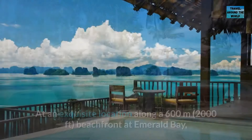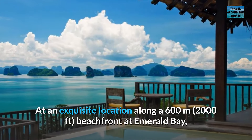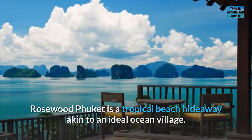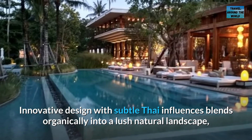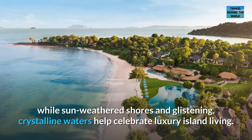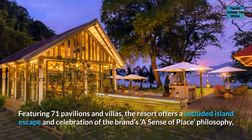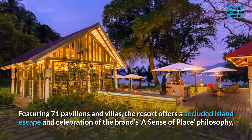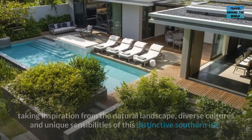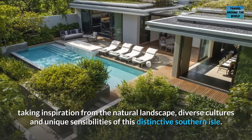Number 1: Rosewood Phuket. At an exquisite location along a 600-meter — 2,000-foot — beachfront at Emerald Bay, Rosewood Phuket is a tropical beach hideaway akin to an ideal ocean village. Innovative design with subtle Thai influences blends organically into a lush natural landscape, while sun-weathered shores and glistening crystalline waters help celebrate luxury island living. Featuring 71 pavilions and villas, the resort offers a secluded island escape in celebration of the brand's "sense of place" philosophy, taking inspiration from the natural landscape, diverse cultures, and unique sensibilities of this distinctive southern isle.